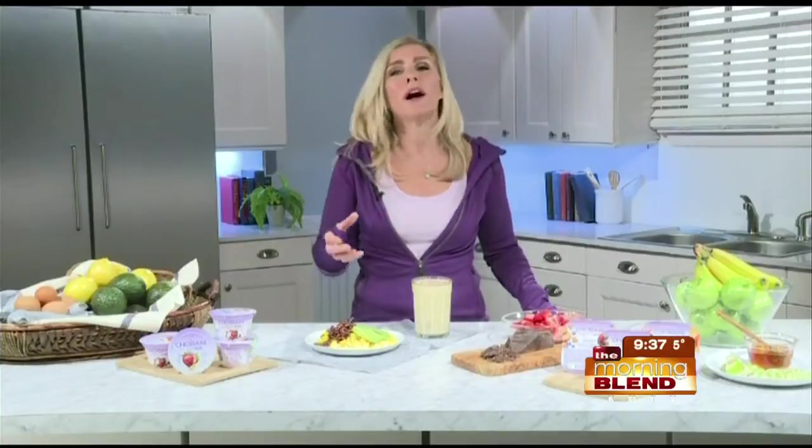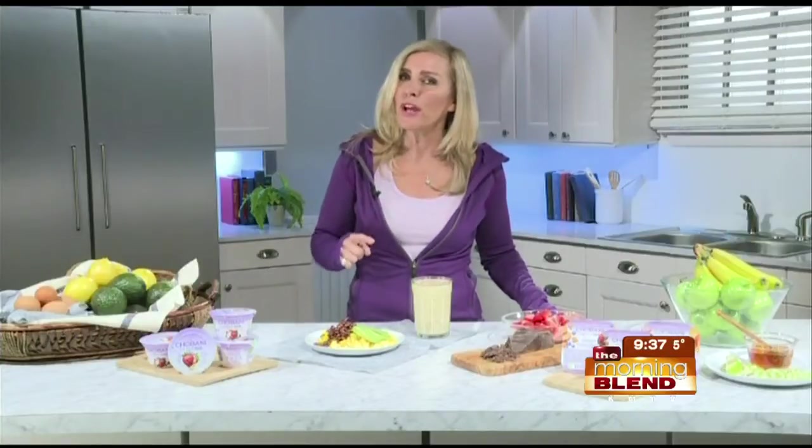There are other things that I really want you to keep in your kitchen as well, besides Greek yogurt as a staple: beans, avocados. You need that good fat, fiber, and protein, and that's what these products all offer.